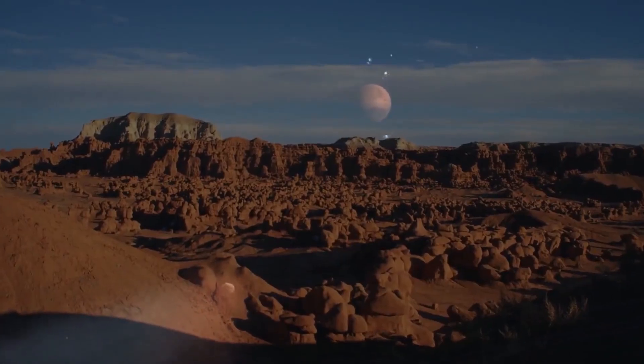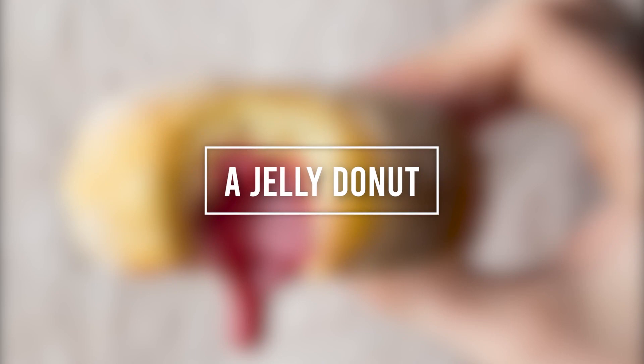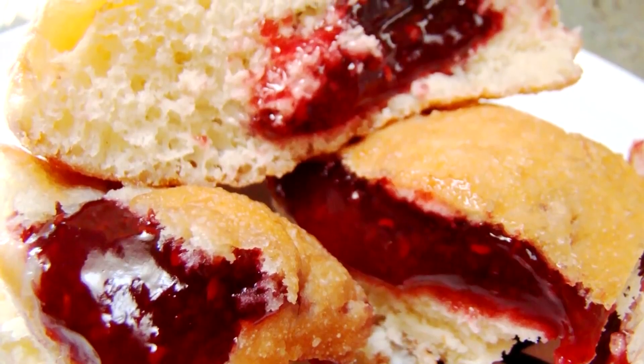Watch out for the first one, as it will definitely give you chills. Number 10: A Jelly Donut. Who doesn't love a good jelly donut?